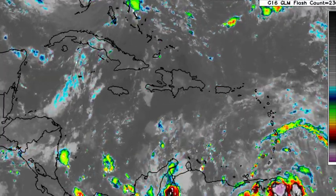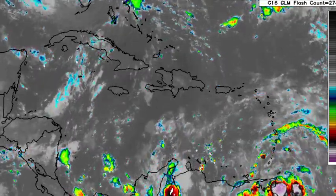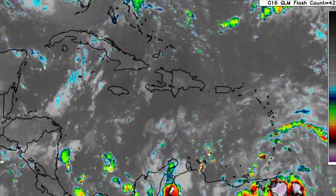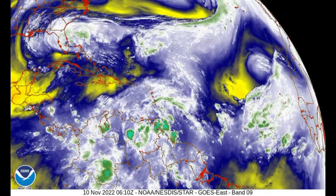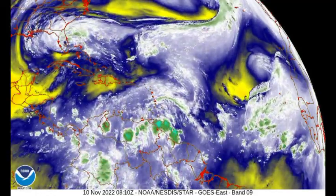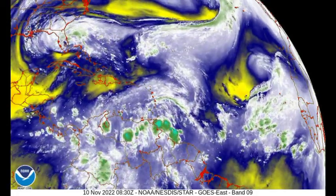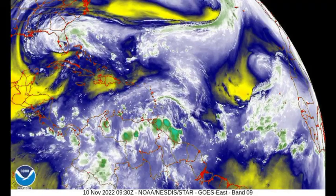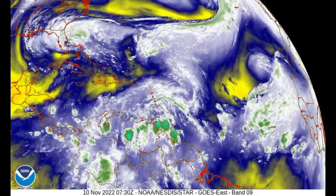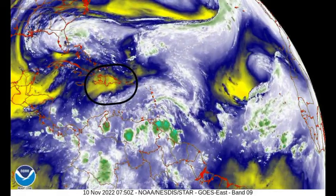This wave is going to be propagating towards the west, and if it maintains a lot of associated activity it will likely bring more rainfall to parts of northern South America and possibly other sections of the Caribbean. Looking at the water vapor loop, yellow areas indicate dry air while whites and greens indicate moisture and shower/thunderstorm activity. We do see dry air noted across sections of the northwestern Caribbean and also Hispaniola and Puerto Rico.